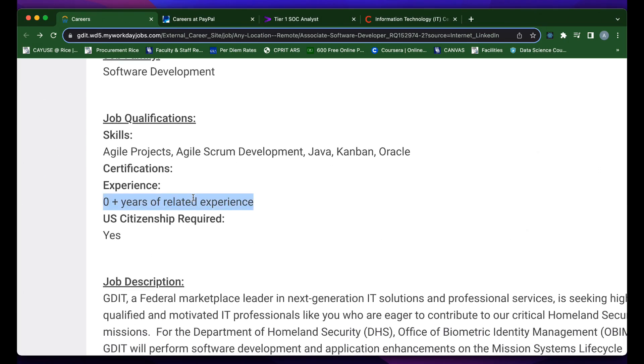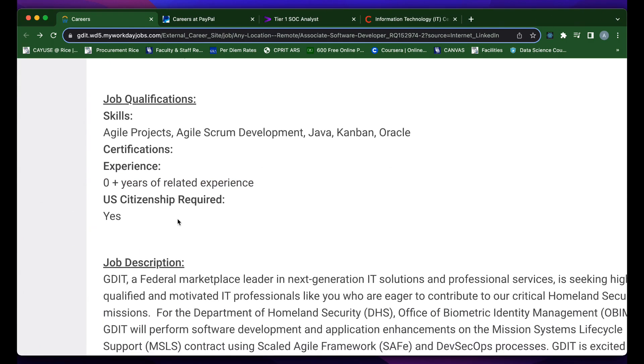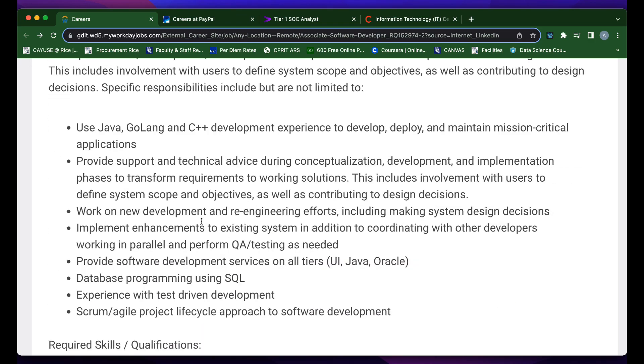There are zero years of experience required. This role does require you to be a U.S. citizen, though — I know some of you are from all over the world, but this role is specifically for U.S. citizens. They list some of the different responsibilities you'll have in the role: you're going to be using Java, Golang, and C++. They also mention SQL as the database programming language that you'll be using.